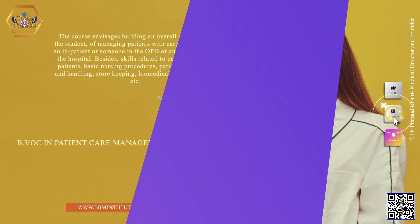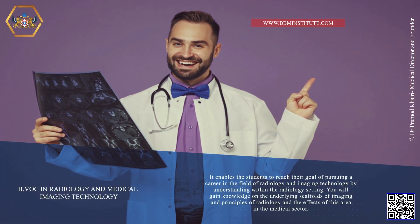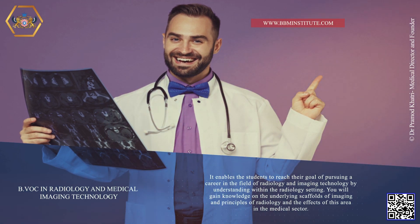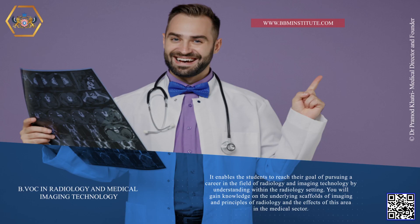B.VOC in Radiology and Medical Imaging Technology. It enables the students to reach their goal of pursuing a career in the field of radiology and imaging technology by understanding within the radiology setting. You will gain knowledge on the underlying scaffolds of imaging and principles of radiology and the effects of this area in the medical sector.